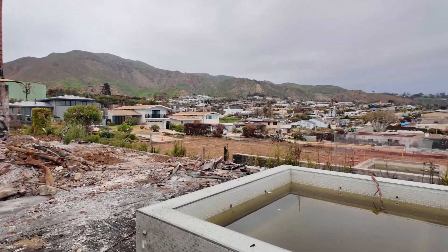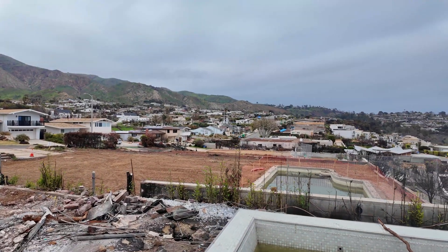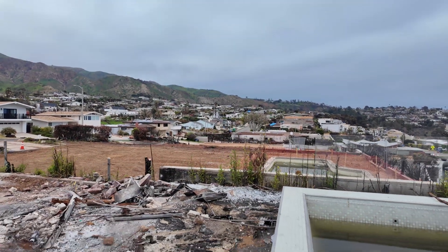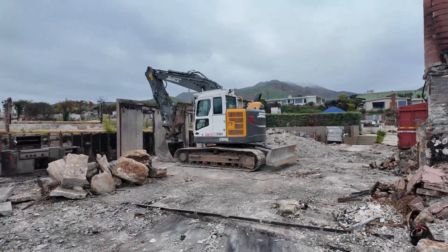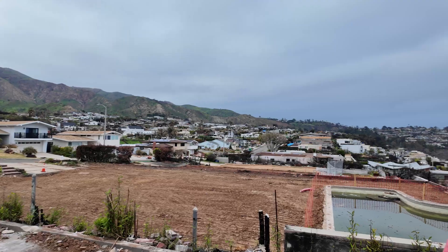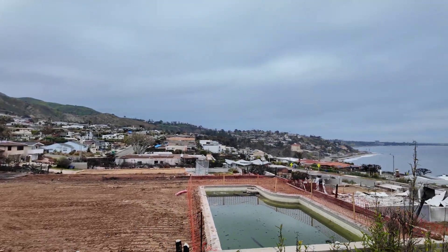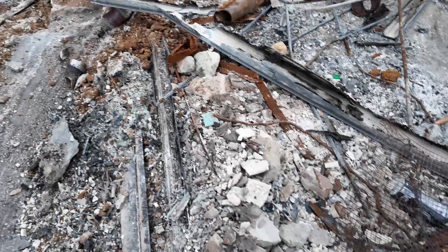That lot is ready to build on; right next door they're ready to build, lot after lot. This one they're not ready to build because they still have cleanup to do, but once they clean up they'll be able to build, and they're ready for designs right now. Be careful of nails and glass — it's very dangerous here.